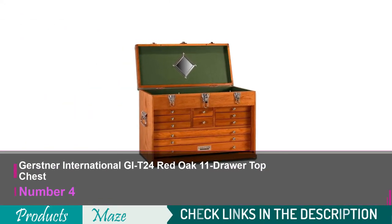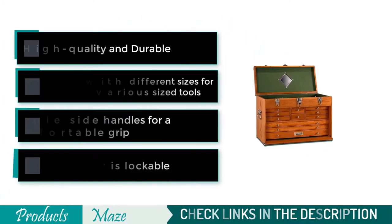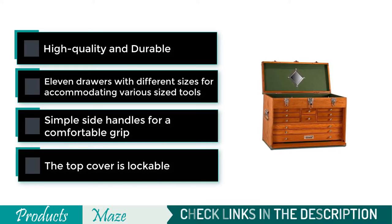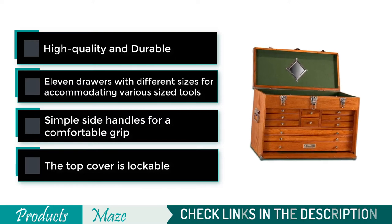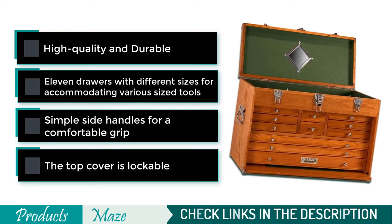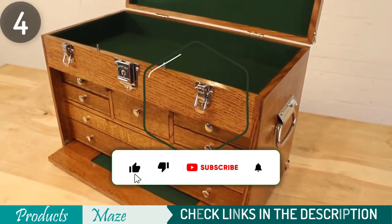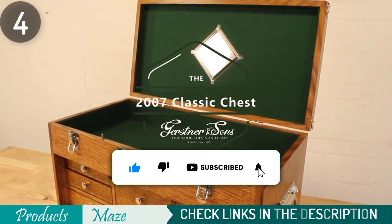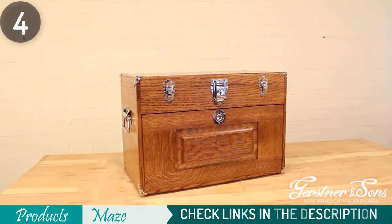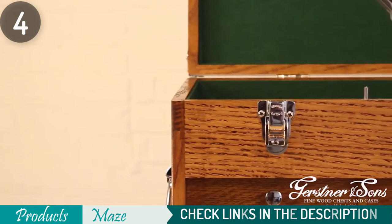Number 4 on our list is the Gerstner International GIT-24 Red Oak 11 Drawer Top Chest. Gerstner International is an American company that manufactures high-quality wooden chests. They've shown innovation, fine woodworking mastery, and perfection in all their products for over a century. This T24 Oak 11 Drawer showcases the true definition of an American-style chest. Its total dimension is 24-inch wide by 15-7/8-inch tall by 10-inch deep. This tool chest is made from American red oak hardwood and veneers with an internal plywood core for longevity and endurance.